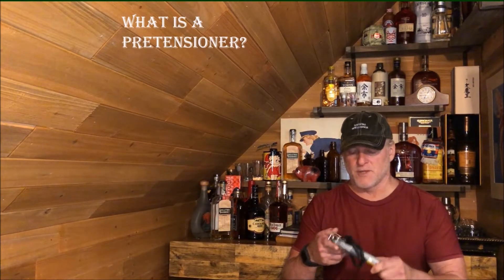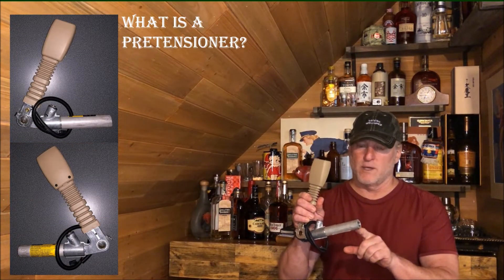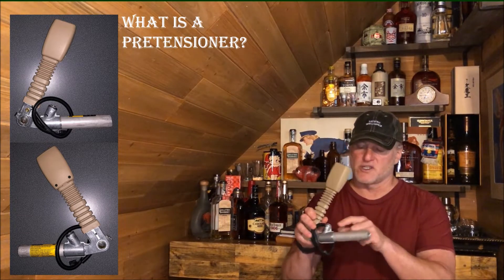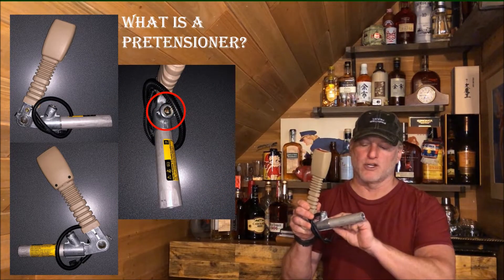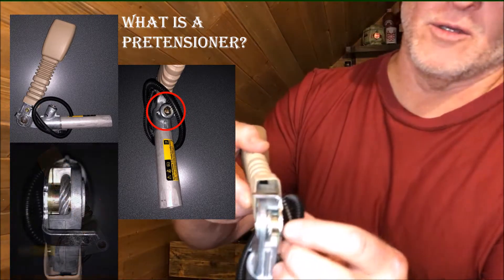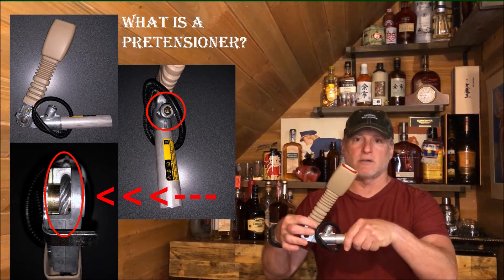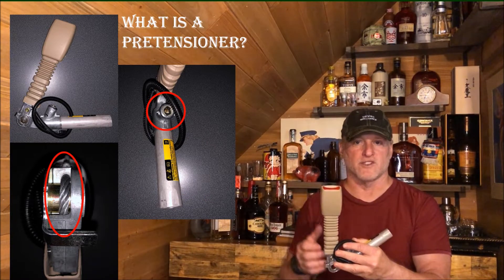So what is a pre-tensioner? This device has an explosive charge in this tube, and when you get into an accident — probably a front-end collision — the SRS module is going to send a signal to this port so that the explosive charge fires and pushes a piston forward. On the back of this you can see there's a cable. This cable retracts the buckle and tightens the belt up, pulling you against the seat, away from the airbag, away from the steering wheel.